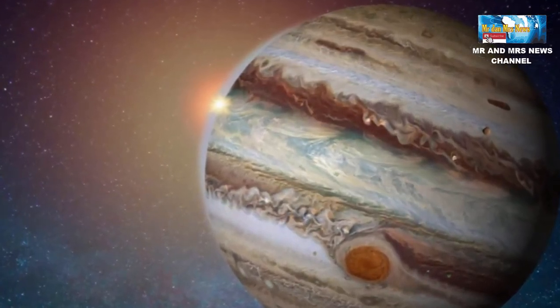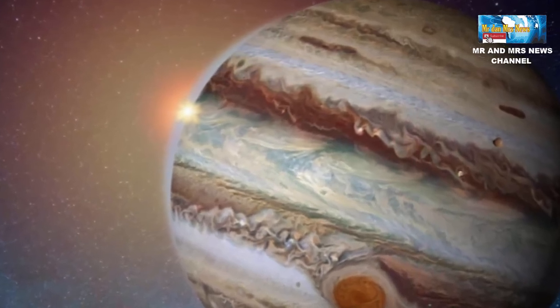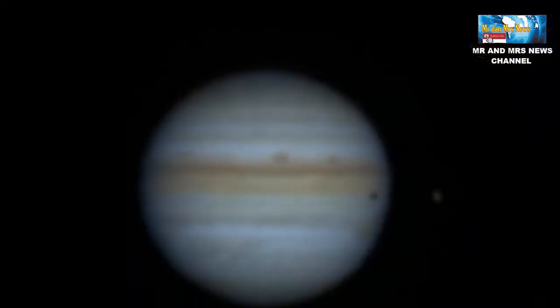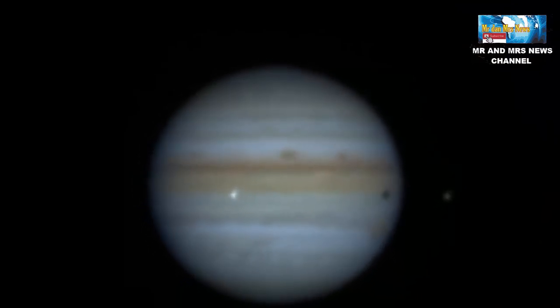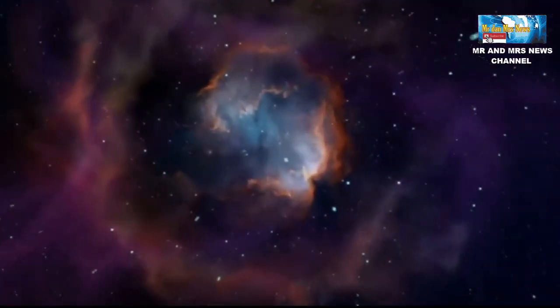Jupiter merupakan planet dengan gravitasi paling kuat di tata surya. Saking kuat gravitasinya, Jupiter akan merusak komet, meteoroid, hingga asteroid yang melintas di dekatnya. Hal tersebut sangat menguntungkan planet Jupiter dan planet di sekitarnya, termasuk bumi.